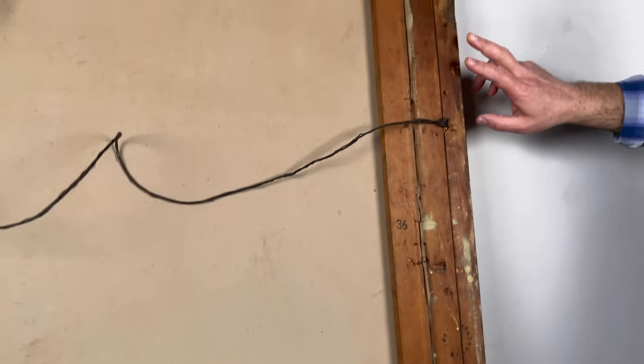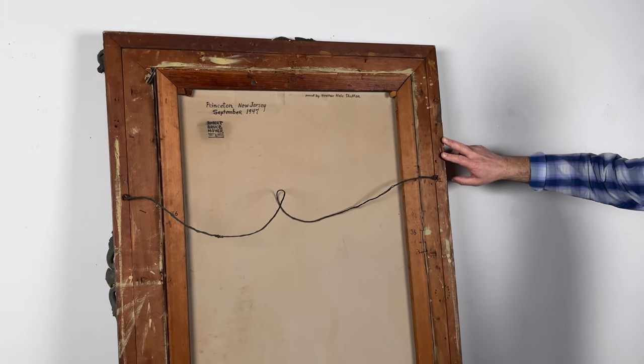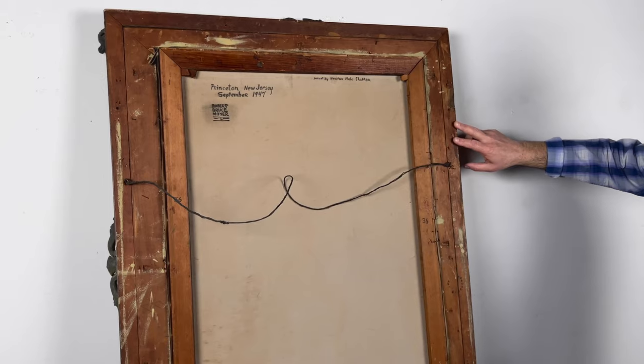This frame is not in great condition, but it gives us some indication — also an indication about the history of this piece. It was clearly an elaborate carved frame; it was clearly prized by somebody.